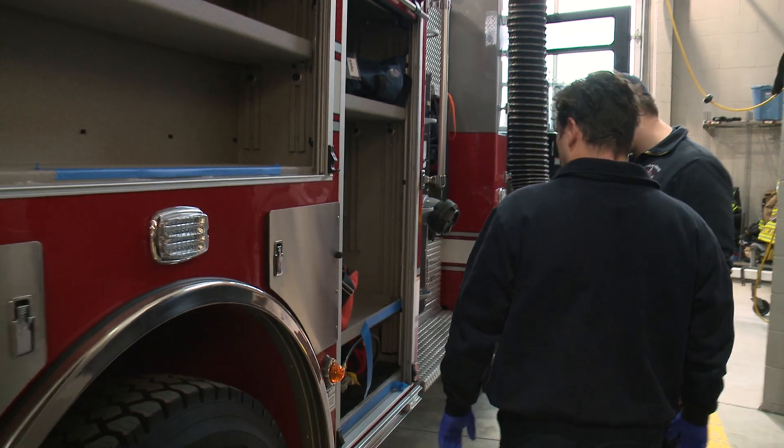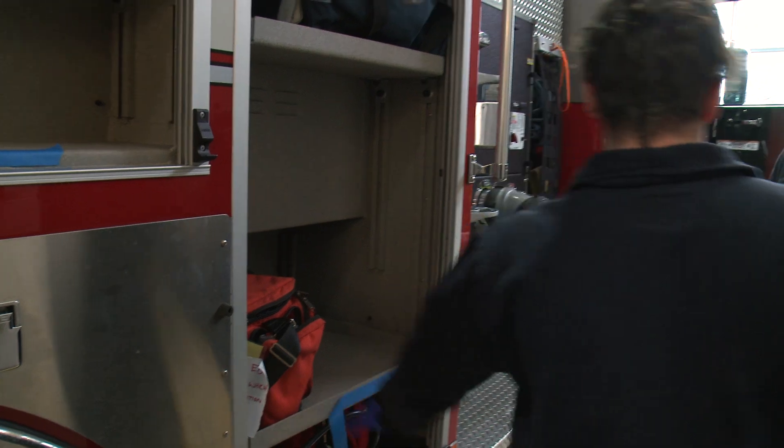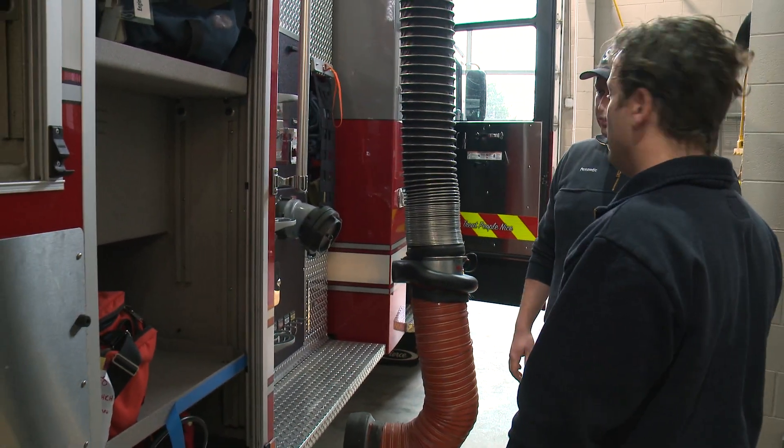Behind me is a new Fire Engine 1. It will be in service hopefully by the end of February — we just received it from Pierce Manufacturing. It's a 2018 fire pumper that will replace a 2001 Sutton pumper.